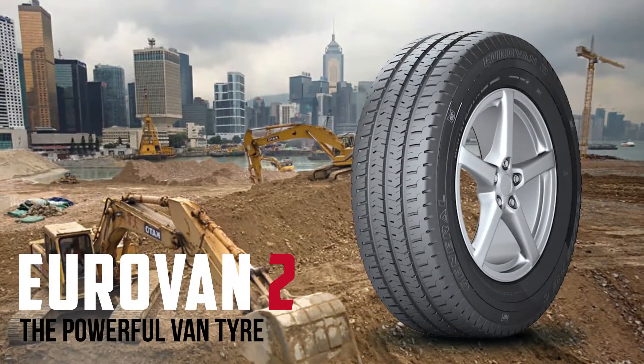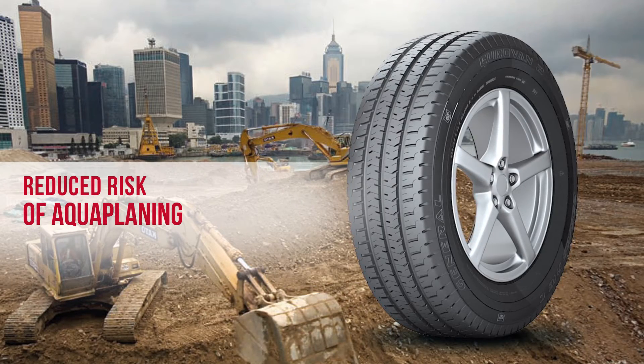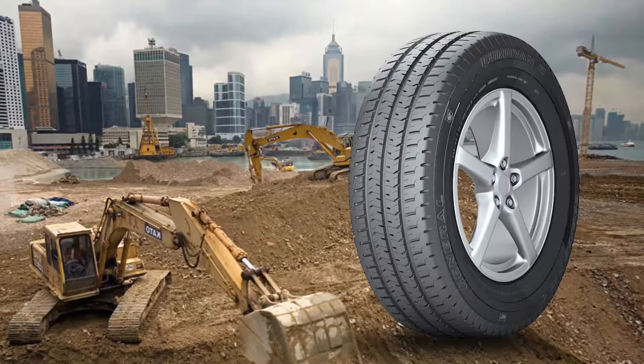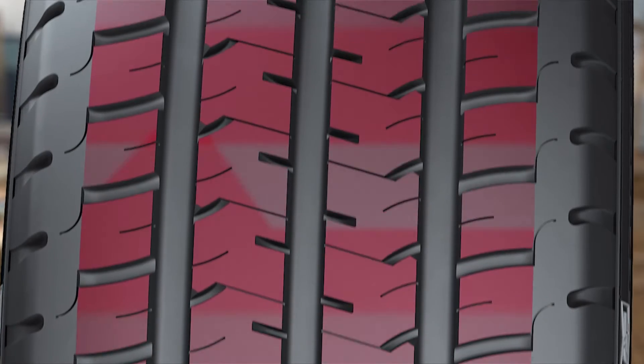Eurovan 2, the powerful van tire. Benefit from reduced risk of aquaplaning due to the grooves of the tire displacing the water, increasing your safety when driving. Better handling and shorter braking distances are ensured by the tread, which provides a very good transfer of forces.